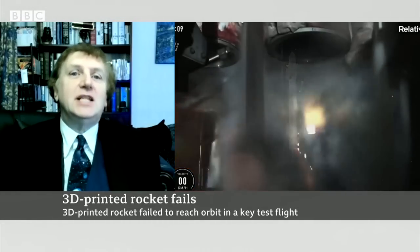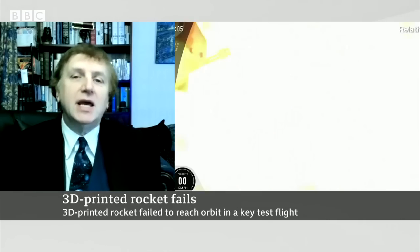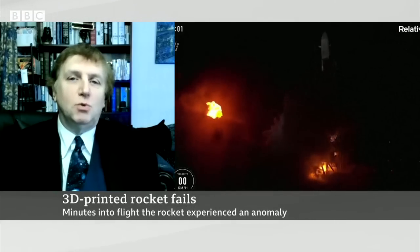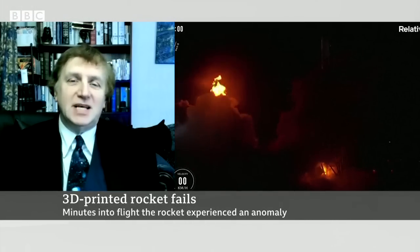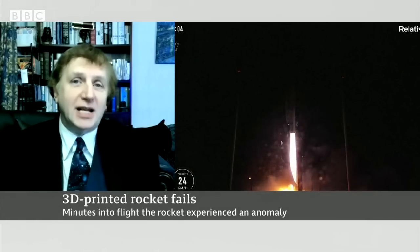Having said that, this was actually the test flight of this rocket. It wasn't carrying an active payload — it was carrying just a piece of equipment to put into orbit, sort of a souvenir, just to see if a 3D-printed rocket could actually fly.